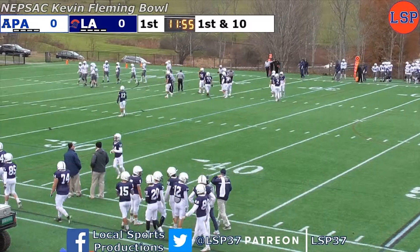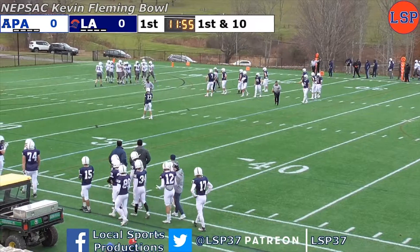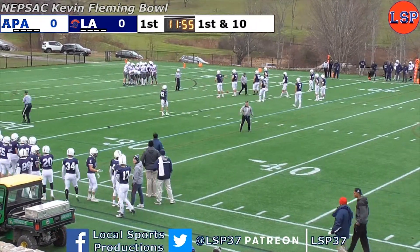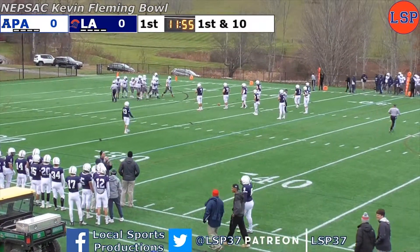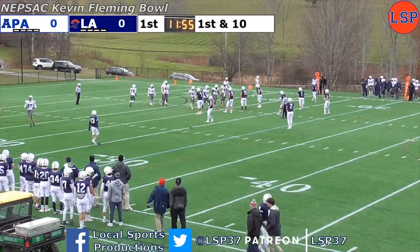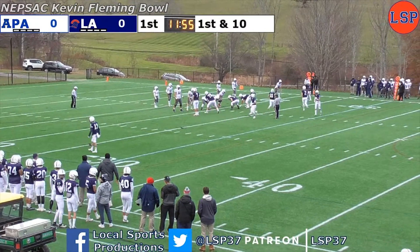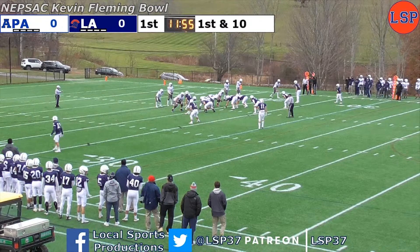The ball will be spotted at exactly the 20, and that is where Zach Geddes and the Phillips Andover offense will begin the game. Quite cool today — 40 degrees at game time. Geddes in the shotgun set, one setback, three wideouts to the far side left, one to the near side right.